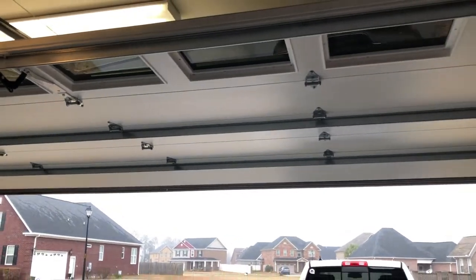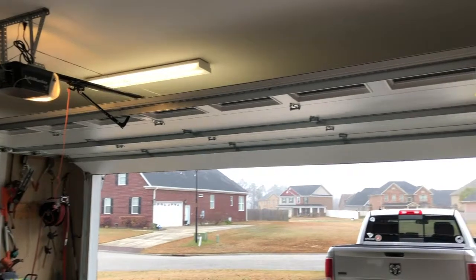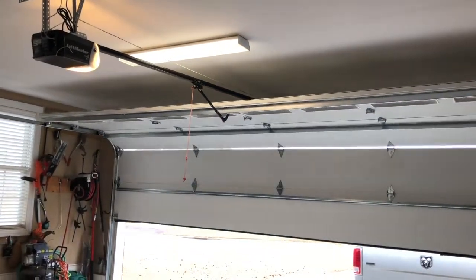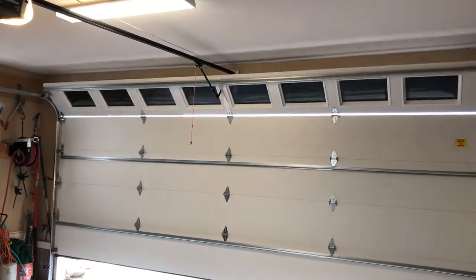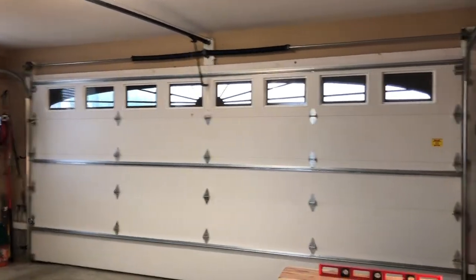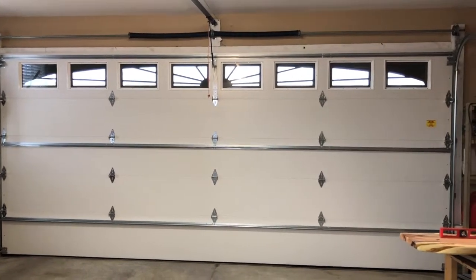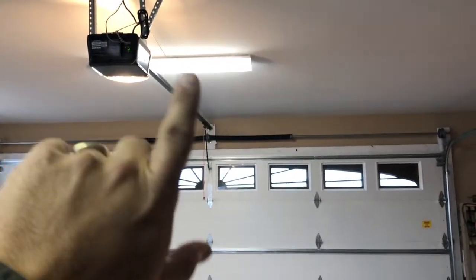With Security Plus 2.0, and if I hit the button to close it — this is from the inside — pretty quiet. I think this will make a huge difference in the heating and cooling of this room and the room above it, since we have a room upstairs.